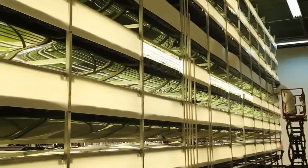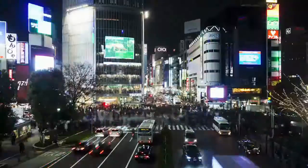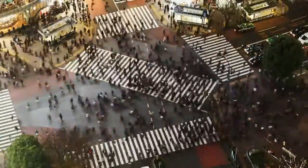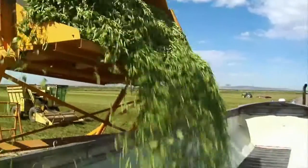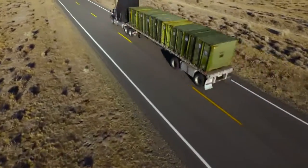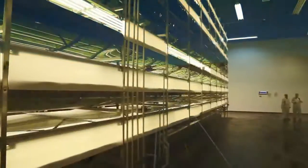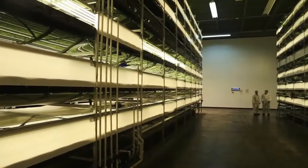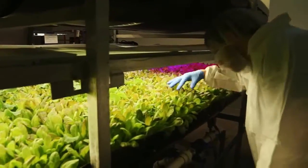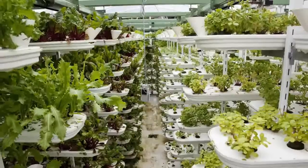One of the early champions of vertical farming is Columbia University ecologist Dixon Depommier. In 1999, Depommier and his students proposed that vertical farms could feed overpopulated cities while using less land and less water. They would also cut greenhouse gases by eliminating the need to transport food over long distances. And the idea is finally taking root. Over the past few years, vertical farms have sprouted all over the world, including in Vancouver, Singapore, Panama, the UK, and around the US.